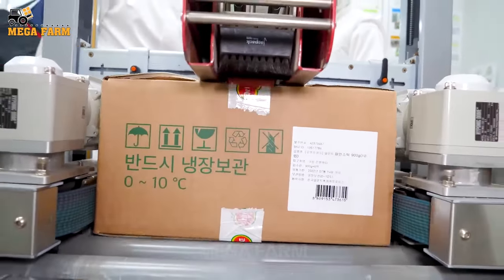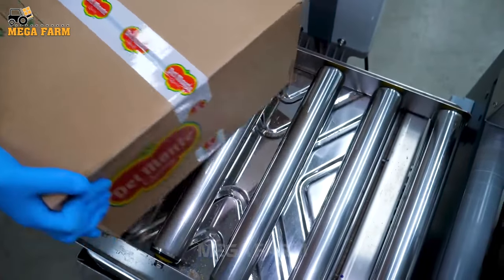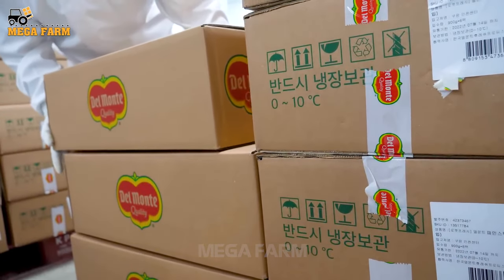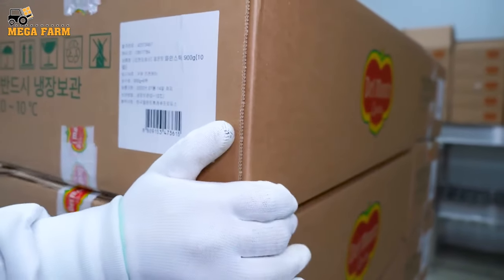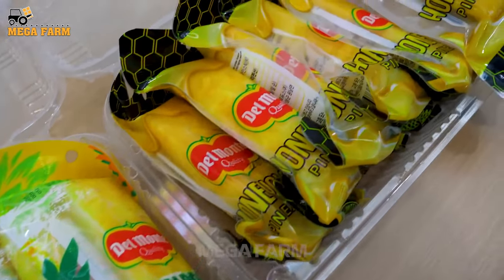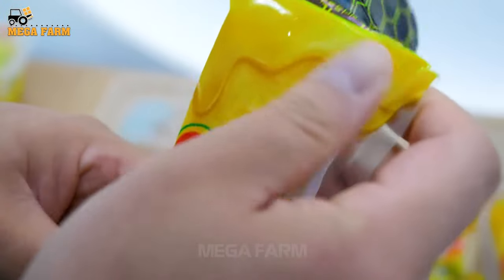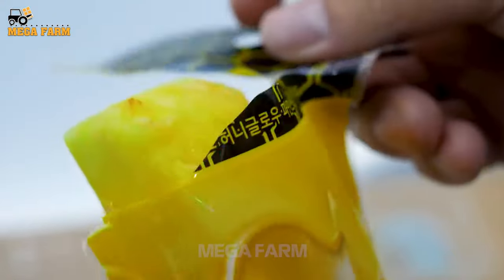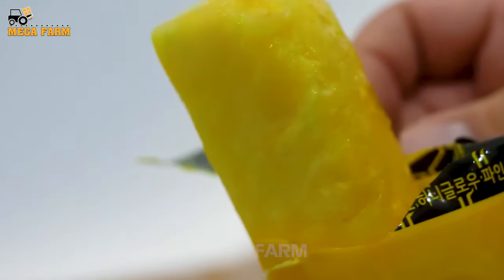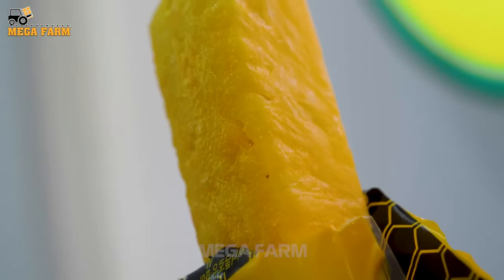Pineapple can be consumed fresh or eaten with savory dishes such as chicken, ham, or beef. The average American consumed about 7.8 pounds of fresh pineapple in 2021. Canned pineapple is also widely available in the United States, although overall per capita canned fruit consumption decreased from 2000 to 2021. Thank you for watching until the end of the video.